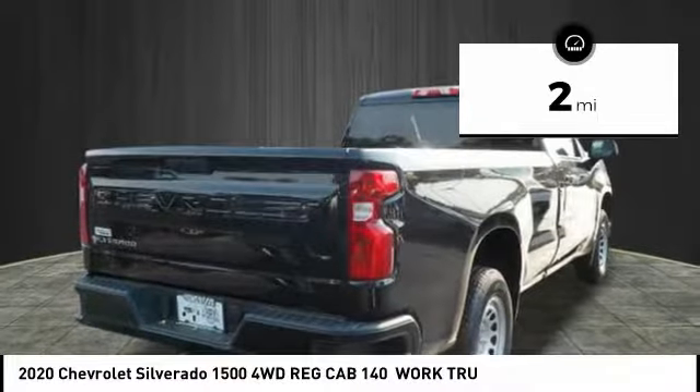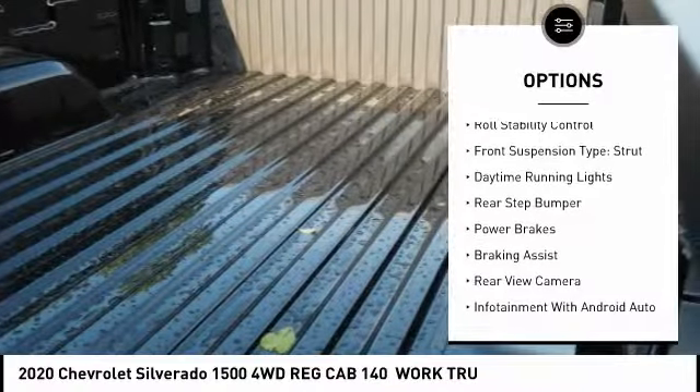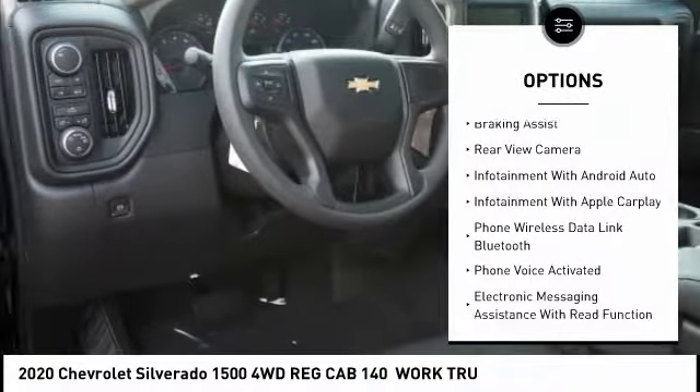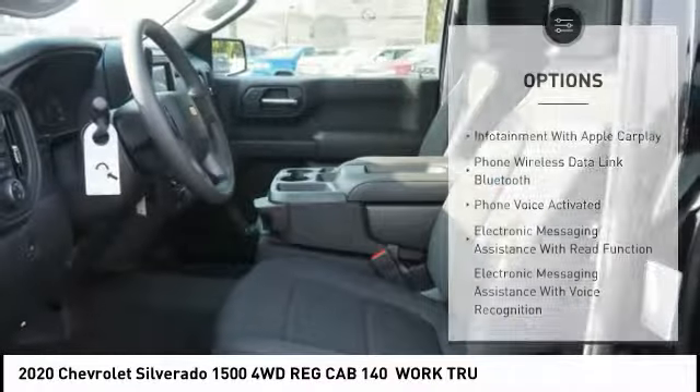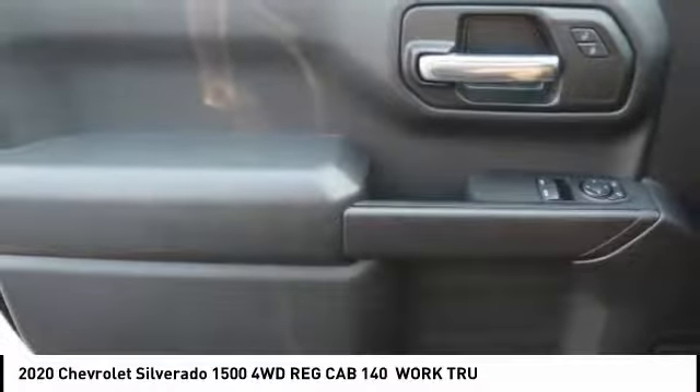Here are some of this vehicle's great options: active grille shutters, traction control, stability control, roll stability control, front suspension type strut, daytime running lights, rear step bumper, power brakes, braking assist, and rear view camera.